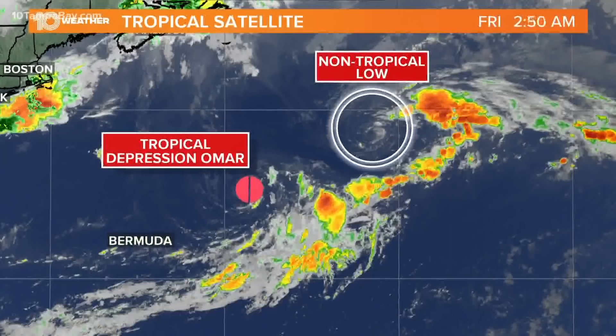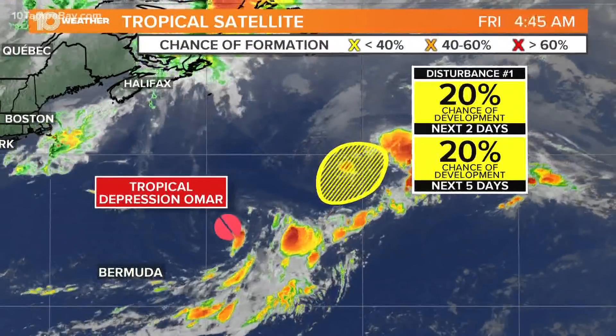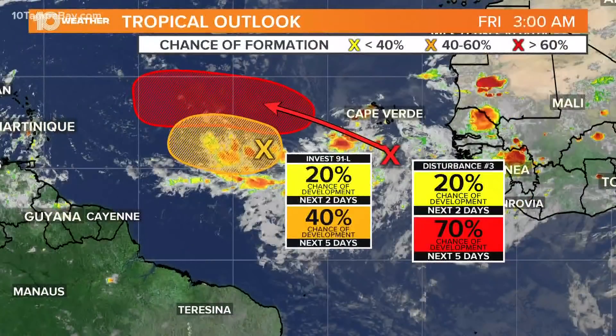Let's start up there with Tropical Depression Omar and this non-tropical low pressure system just to the northeast of it. Tropical Depression Omar will likely just become a remnant low later today, so that's not an issue. The non-tropical low pressure system will stay out in the Atlantic — it has a 20% chance of development, so not really a concern there.